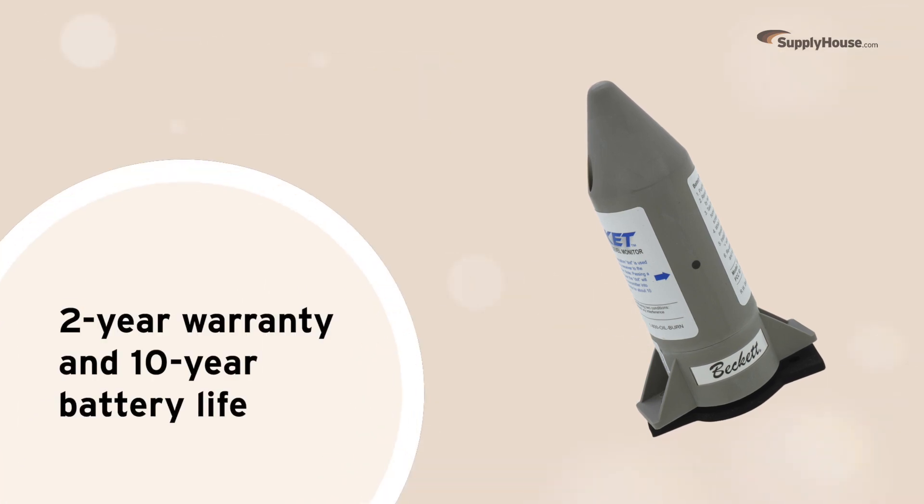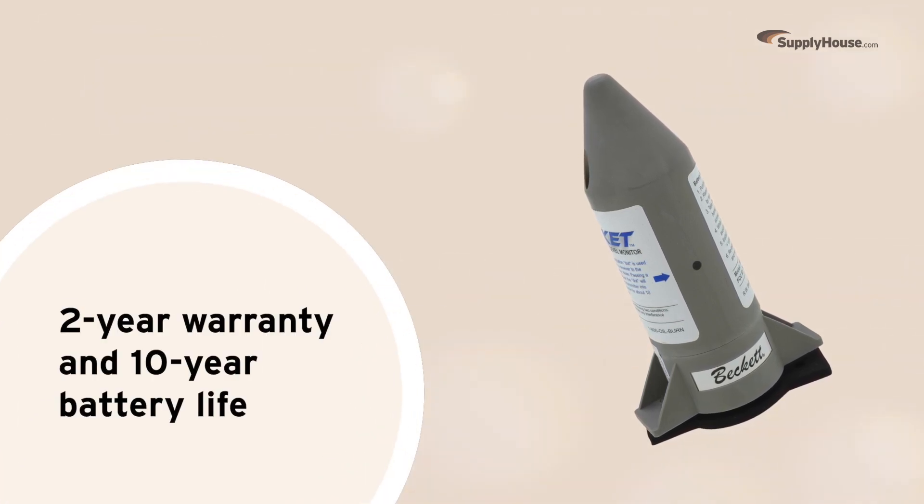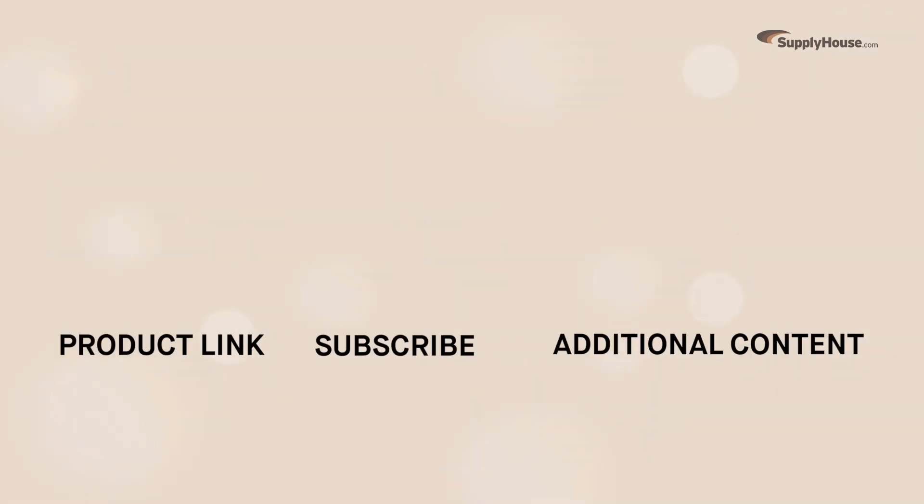The RW Beckett Rocket Wireless Fuel Level Monitor comes with a 2-year warranty and a 10-year battery life. Order yours today with fast and free shipping from SupplyHouse.com. And make sure to subscribe to our YouTube channel for more product tips, tutorials, and trade-related content.